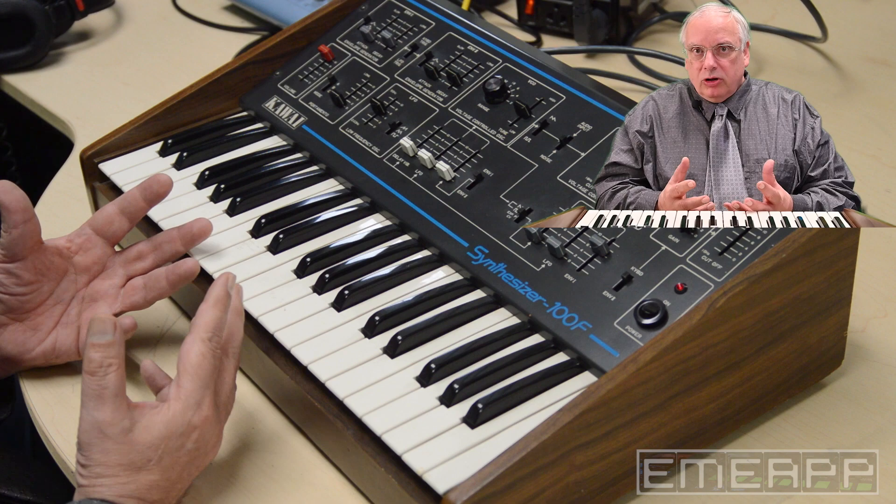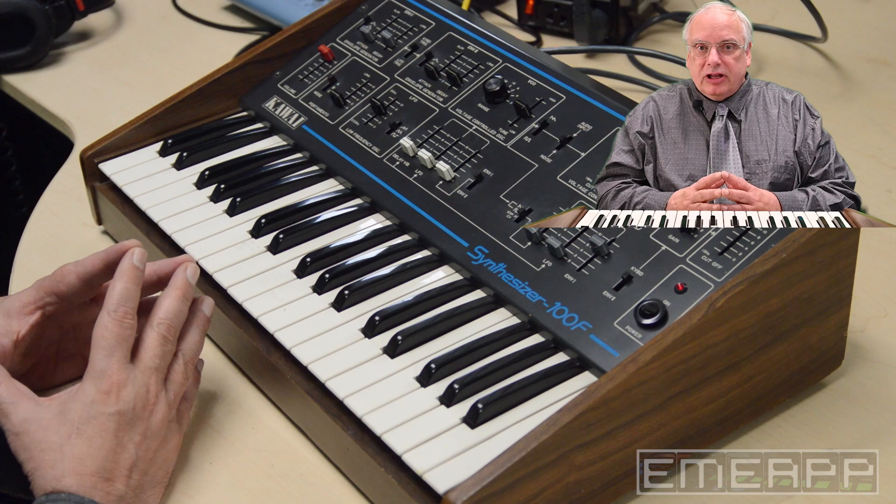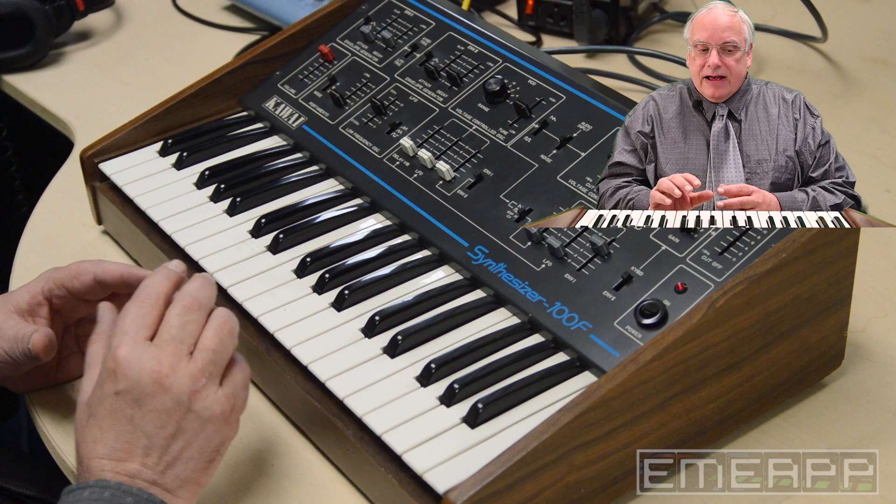They couldn't just copy Roland, Korg, or Yamaha. They really had to do something different. And every instrument that Kawai put out was original, creative, and interesting.